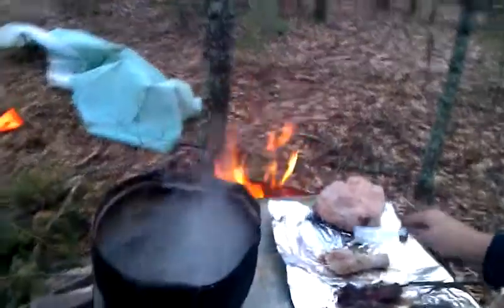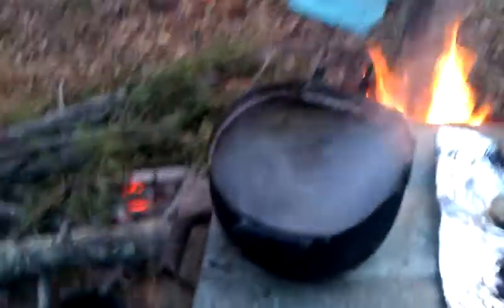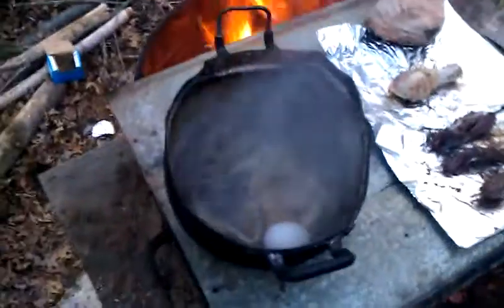Look how the fire is sticking out. Look how nice the fire is going. Look at our egg that we're boiling. We've got an egg boiling right now currently.